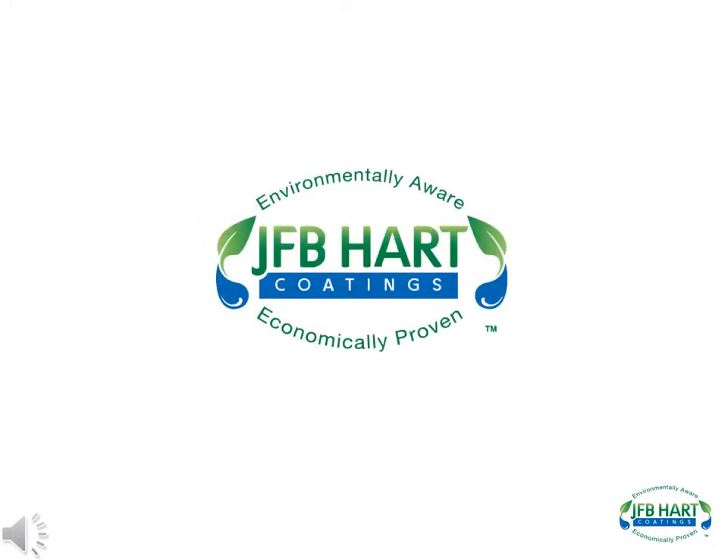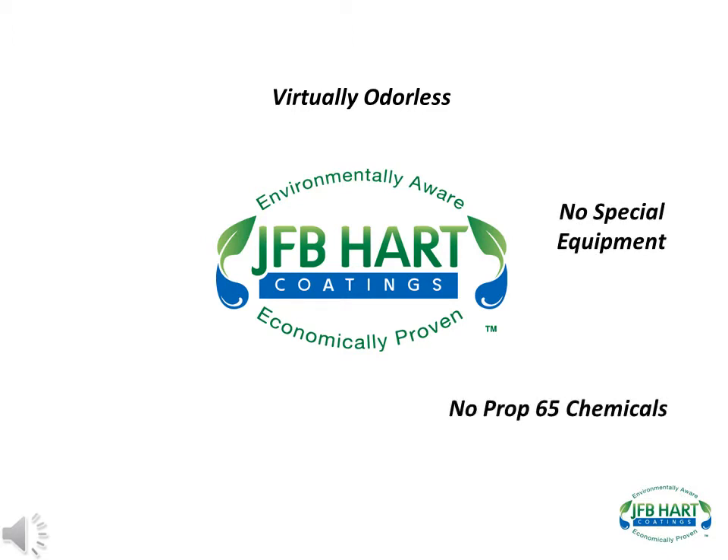The uniqueness of J.F.B. Hart's technology allows for many environmental benefits, including virtually odorless applications, does not require special equipment or breathing apparatus, does not contain Prop 65 chemicals which are known to the state of California to cause cancer, are low-to-zero VOCs — all products are less than 50 grams per liter — and meet all federal, state, and local government agencies' VOC regulations, including the South Coast Air Quality Management District's.